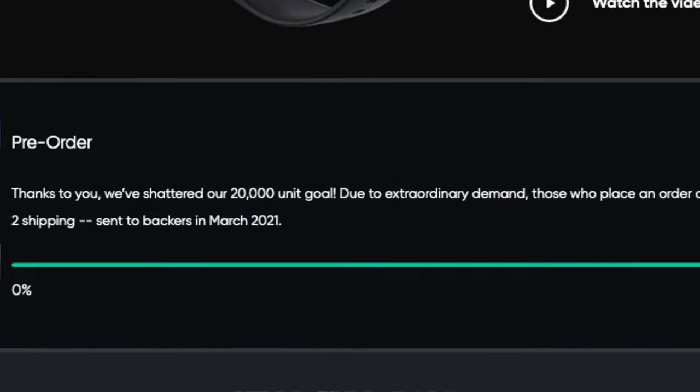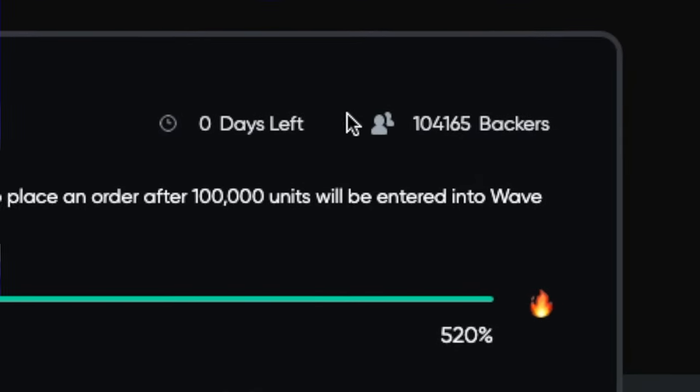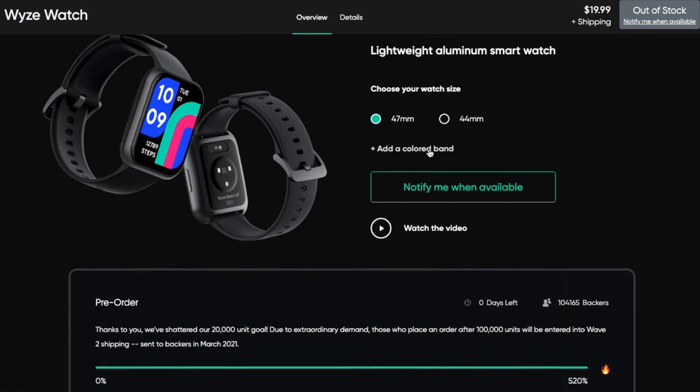They set a high bar for this product at a very low price — they wanted to sell 20,000 of these and ended up selling a record 104,000 watches by the time of this recording. To their credit, they just posted today that 30% of all pre-orders have shipped. This product was not incredibly well advertised in its infancy, and Wise already had an aggressively priced fitness band solution with Alexa capabilities.